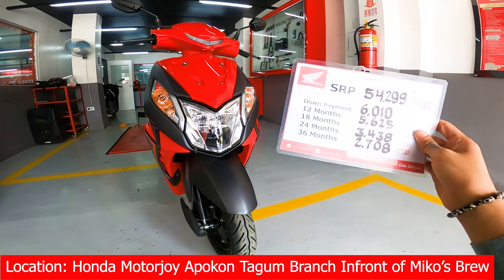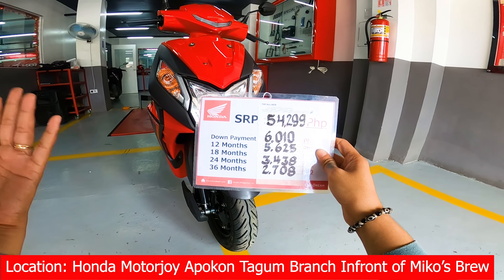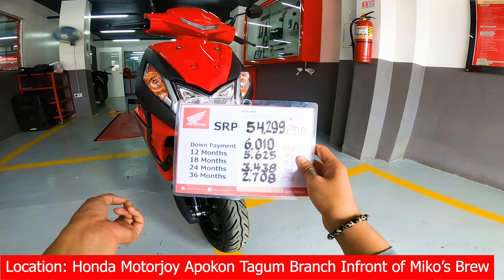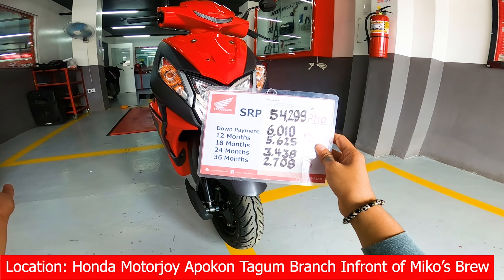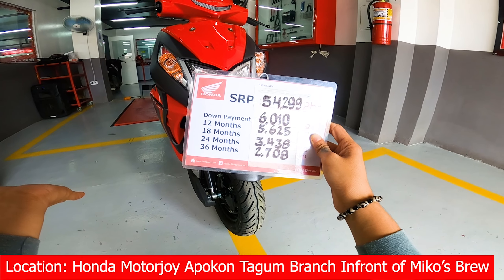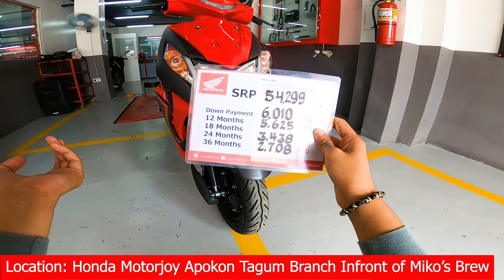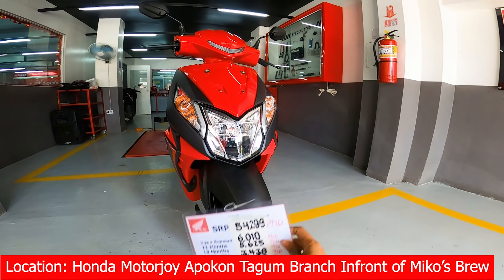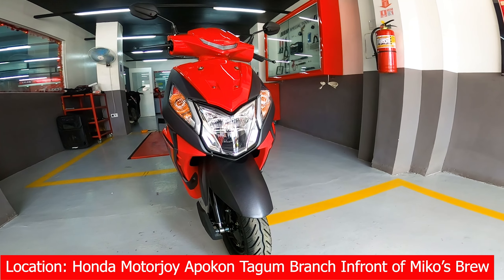Si Honda Dio guys, meron seat height na 765mm. Sa height ko na 5.5 guys, medyo naka-tiptoe tayo. At the same time, sa mga may height na 5.4, 5.3, 5.2, kaya ninyong abutin ito. Tapos kung halimbawa meron kayong mataas na height katulad ng 5.8, 5.9, wala na po kayong ibang alalahanin guys — kasi napakataas na ground clearance niya, napakataas din yung kanyang seat height, at napakalawak ng footboard niya. So sa mga height na 5.8, 5.9, pwedeng-pwede po si Honda Dio sa inyo. So 5.5 po ako — napakalawak pa rin po ng legroom.